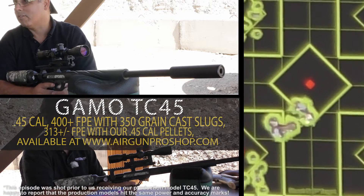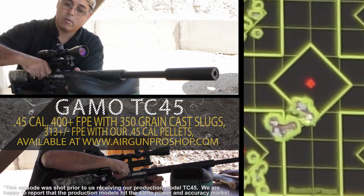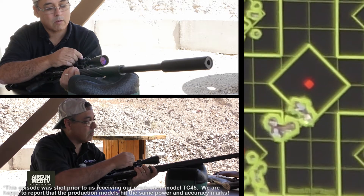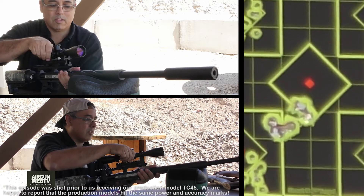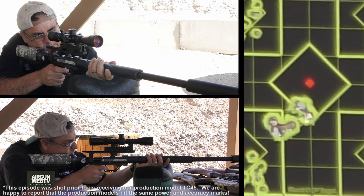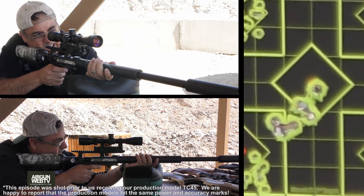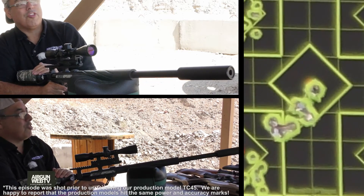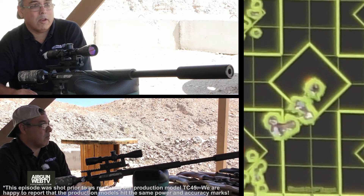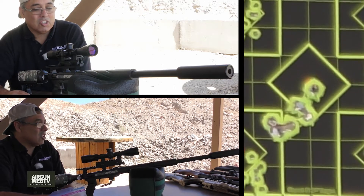Just one bullet left, so we'll shoot it. I'll go up a couple clicks right — that should put me right on the red. Yes, right on the red — we are good to go with this rig. The Gamo TC is definitely going to be the top of my list for the prairie dog hunt: massive shot count, massive power, and I know the range is 100 yards plus from prior testing. Just an impressive air gun.